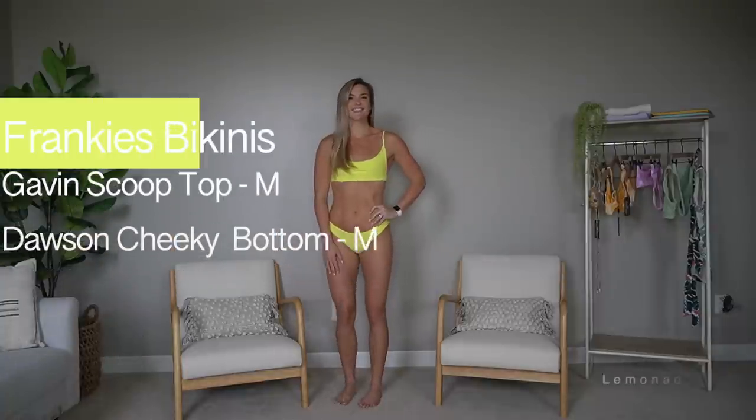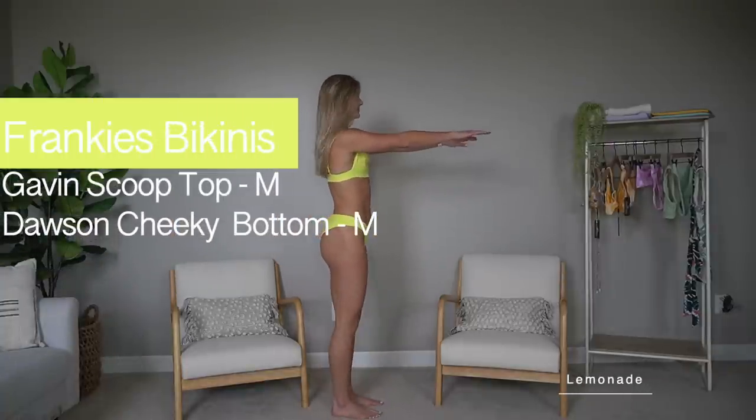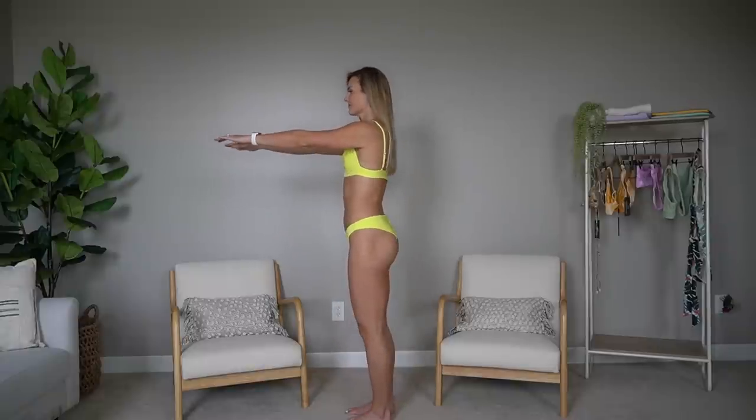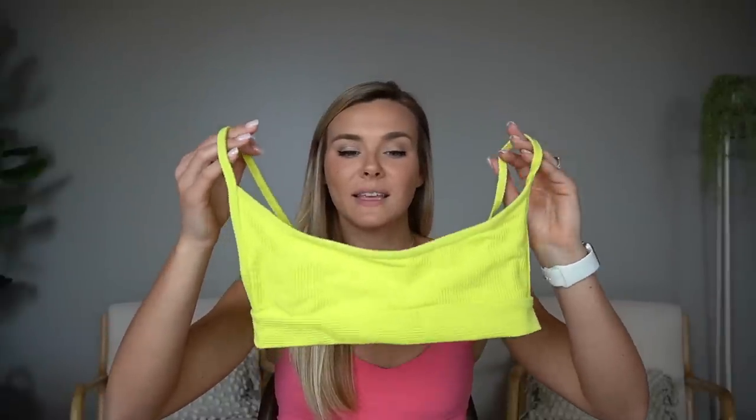Next we have Frankie's Bikinis — this is my second time trying them. They are more expensive, similar to these other companies. Last time I got a velvet triangle suit; this time I got a style I've been gravitating toward more. I love this yellow color — it's very bright and bold but perfect for summer. It offers a little more coverage in that it covers the top of your glutes, though the bottom still hangs out a bit. They do offer different coverages, and it has that same ribbed material.